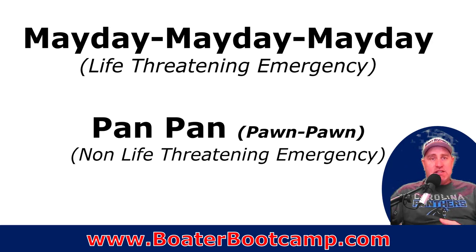If you're in an emergency — we talk about this in the Boater Bootcamp, which is totally free. Mayday, Mayday, Mayday is for life-threatening emergencies. Pan-pan, pan-pan, pan-pan is the call for a non-life-threatening emergency.